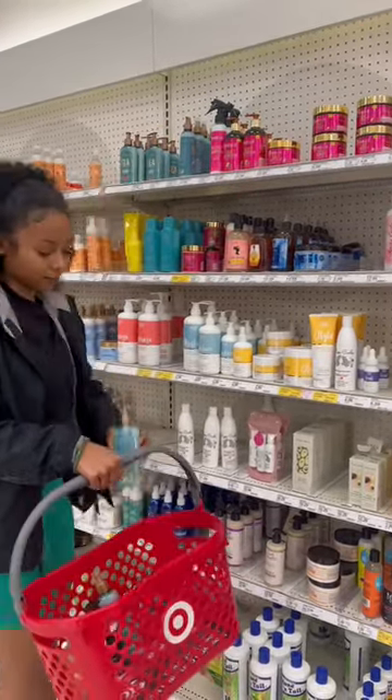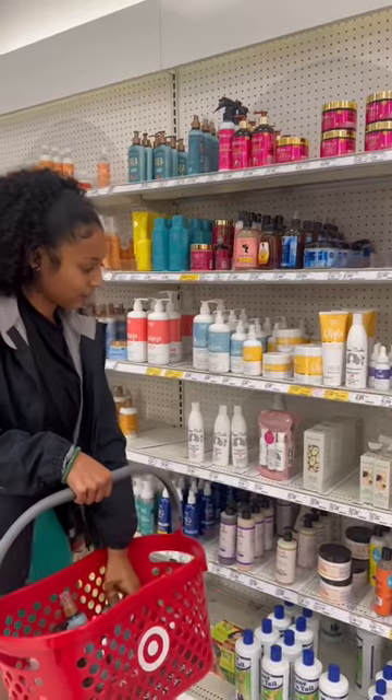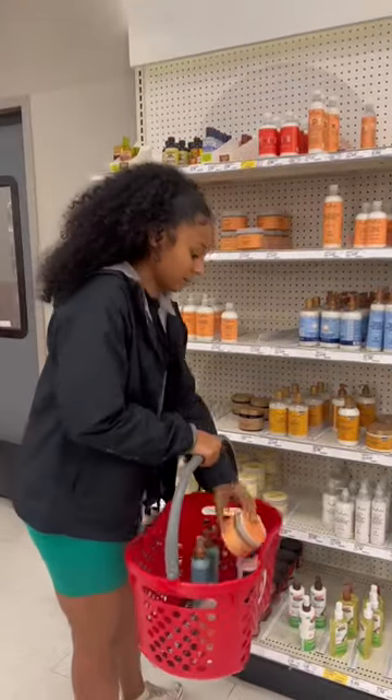I've been hearing good things about Myelle's new CMOS anti-shedding line. It's winter, shedding and hair breakage is real, so why not?